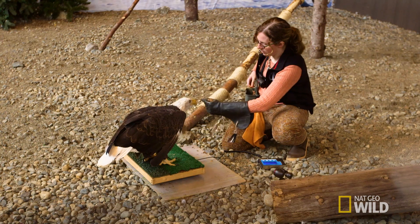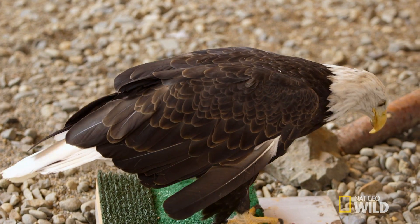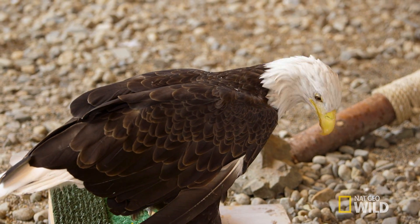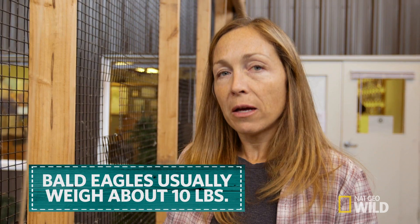Raptor handler Chloe is in there getting some weights on the bald eagles. Those weights are really important for me to monitor their health. They look quite big, but they usually weigh around 10 pounds, maybe a bit less or a bit more. It's really tough to tell just by looking at them.